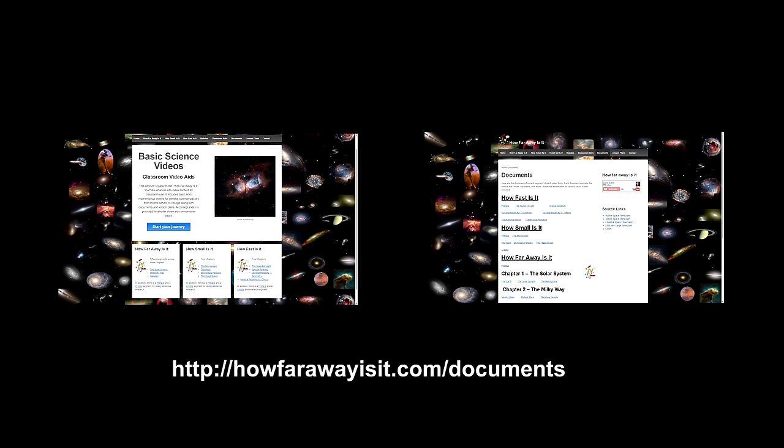Here are the links to Hubble and other locations where I found the information contained in this 2016 update — places where you can go to learn more. Every How Far Away Is It video, including this one, has a document with the text, pictures, links, and notes located at HowFarawayIsIt.com/documents. Thank you for watching.